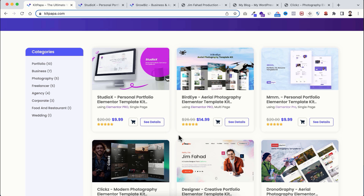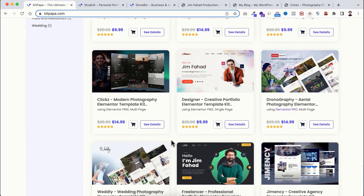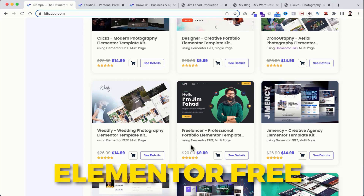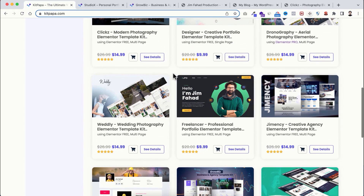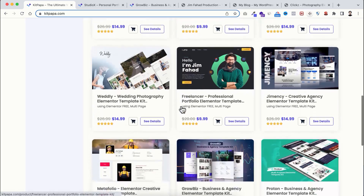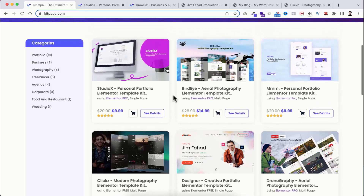Here you will find all these template kits. Some of them are made using Elementor Pro, and the most interesting thing is a lot of template kits on KitPapa are made just using the Elementor free version — so you don't always need to purchase Elementor Pro. Also, you can see there are different types of websites: this one is a single page website, this one is a multi-page website, so you can select which is best for you.